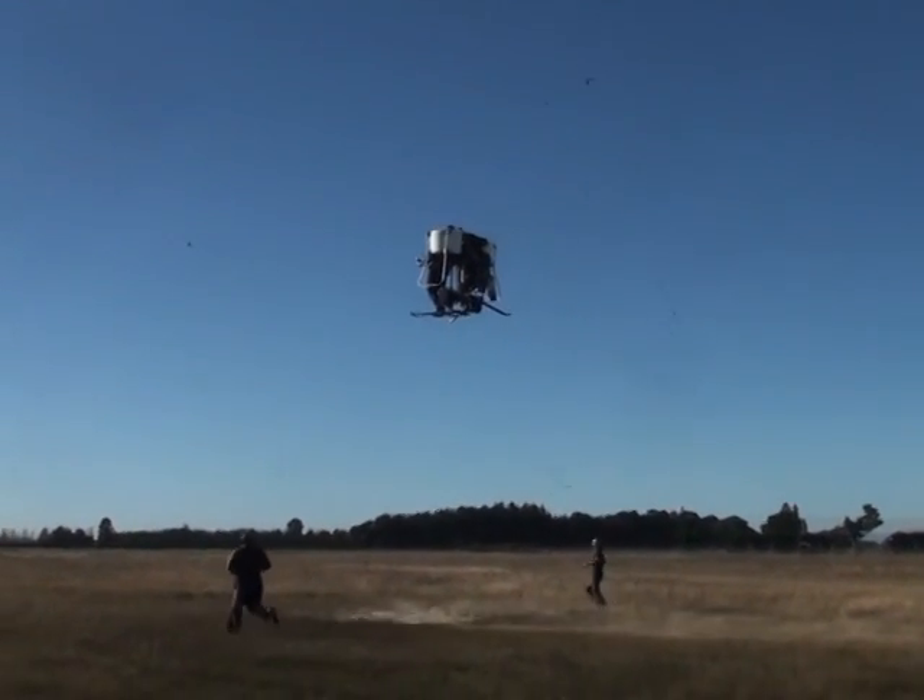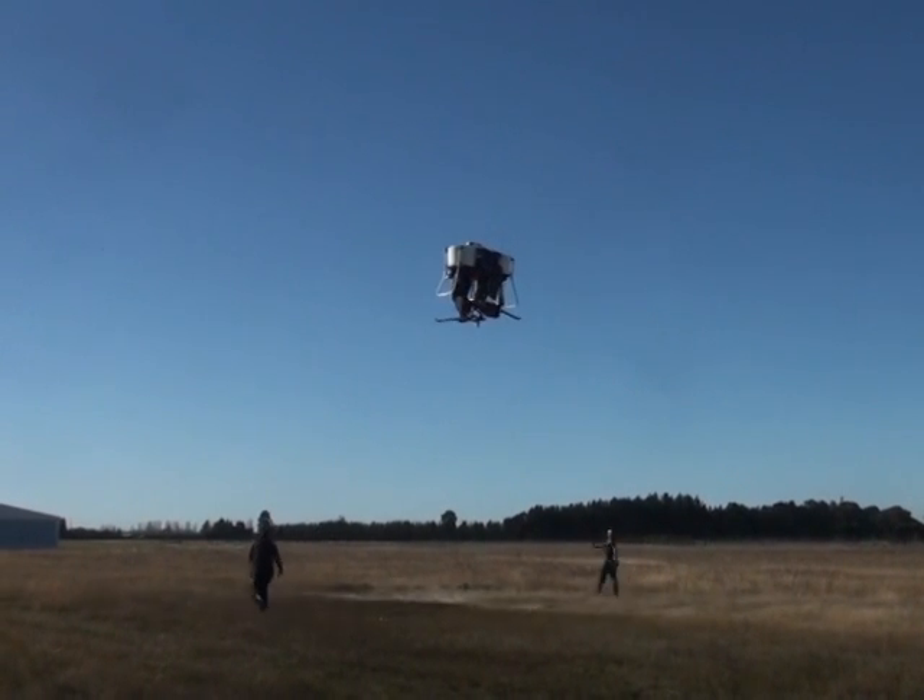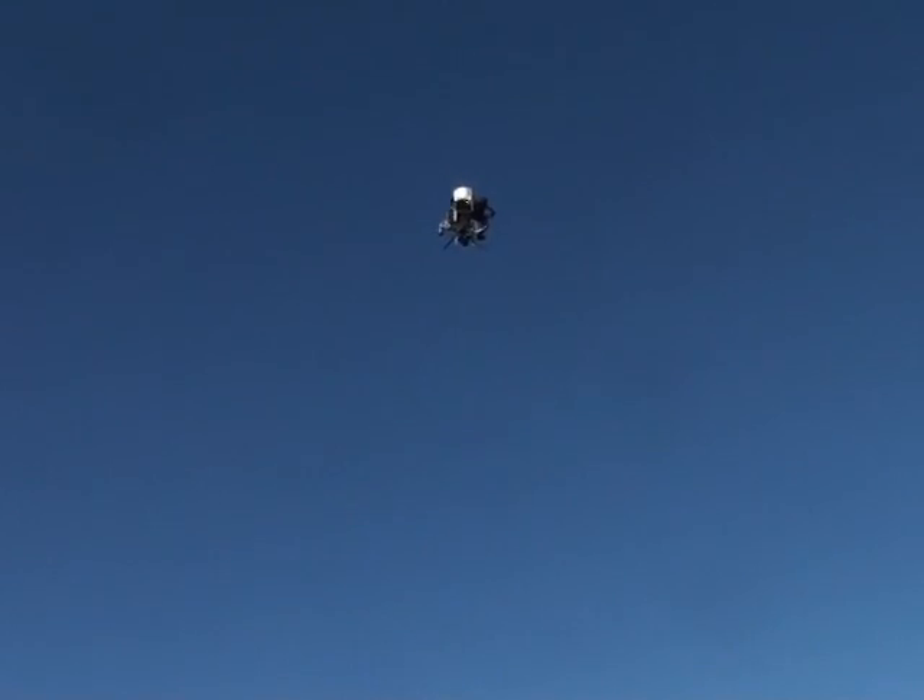Martin envisions a future where a typical day would include flying to work, with a quick landing at the gas station for some petrol and a cup of coffee on the way.